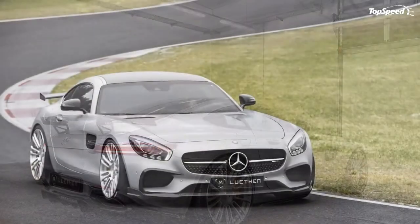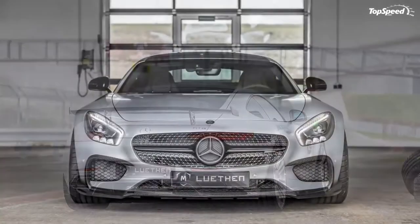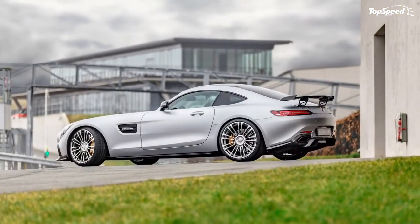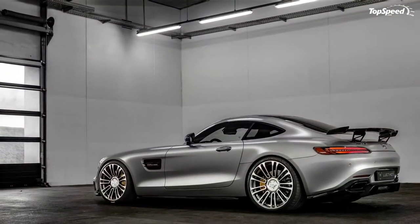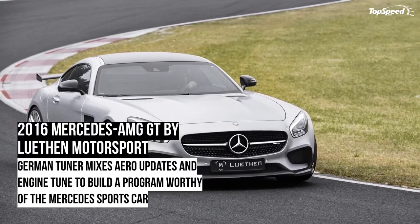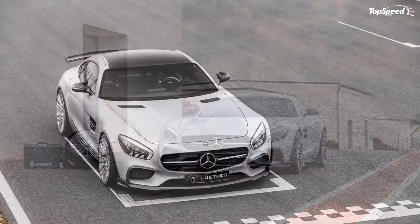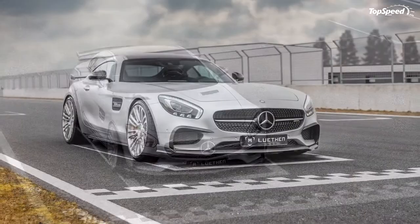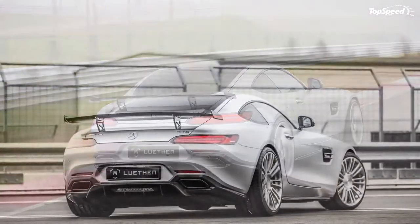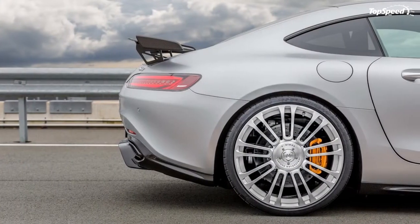Interior. There are no interior upgrades to speak of in Luthen Motorsport's program. Normally that doesn't really take away from the overall product, and it's especially true in the case of the AMG GT, since tuners like Revo Z-Port and Dime Racing also paid no attention to the sports car's cabin. But there are exceptions like Brabus and Mansory. These two tuners are famous for covering all the bases — Brabus, for example, offers illuminated carbon fiber door sills, matte anodized pedals, and aluminum paddle shifters, which could convince a customer to choose their kit over one that ignores the interior entirely.